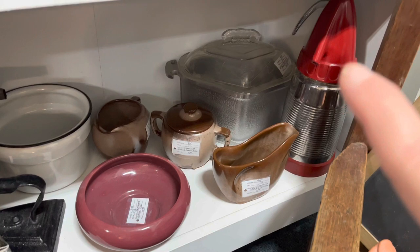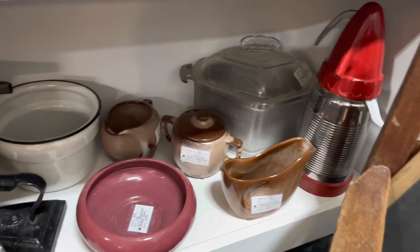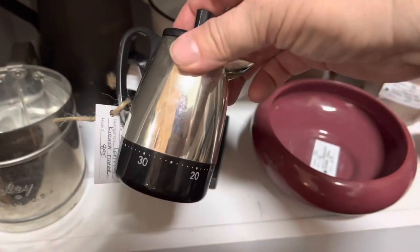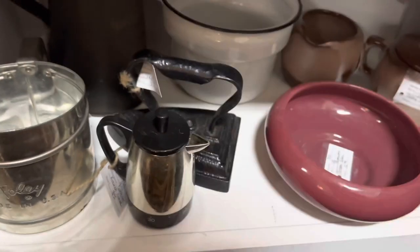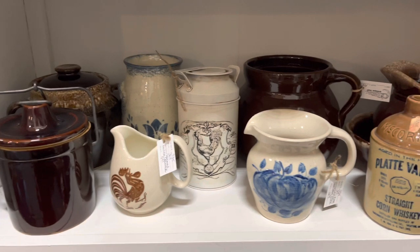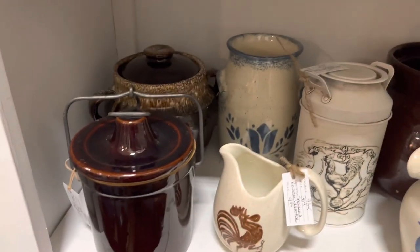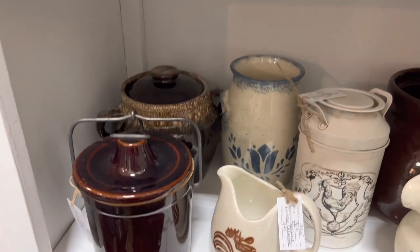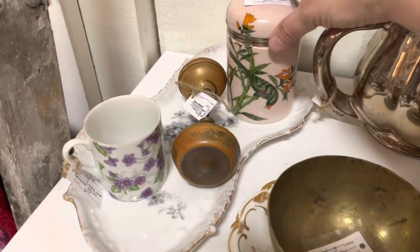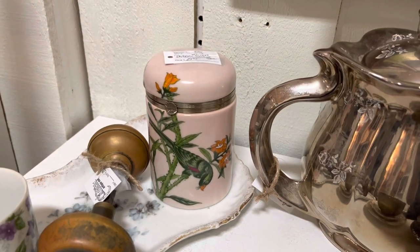This seltzer bottle is really fun — it's a vintage seltzer sprayer. This little timer isn't vintage but I thought it was cute and it kind of fits in with the booth. I've also got some brown crockware and just brought in this brown drip pottery piece.